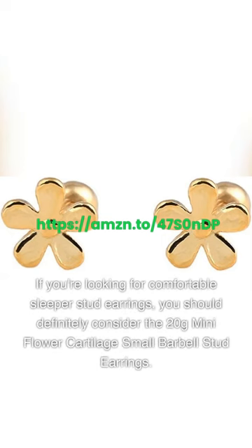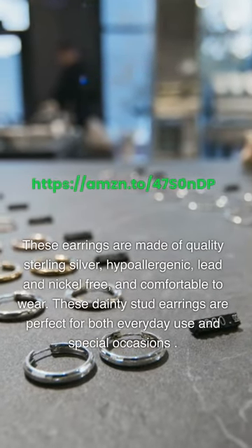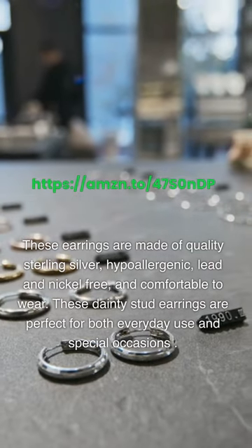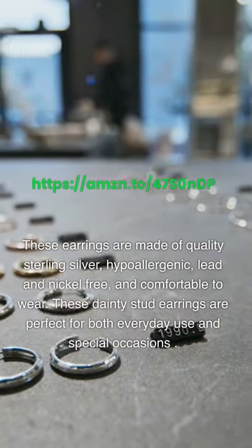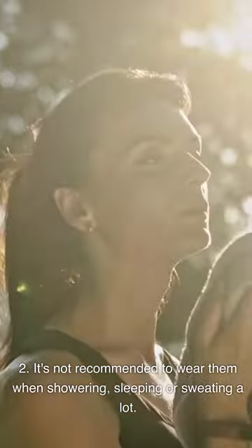If you're looking for comfortable sleeper stud earrings, you should consider the 20G Mini Flower Cartilage Small Barbell stud earrings. These earrings are made of quality sterling silver, hypoallergenic, lead and nickel free, and comfortable to wear. These dainty stud earrings are perfect for both everyday use and special occasions. Note that it's not recommended to wear them when showering, sleeping, or sweating a lot.